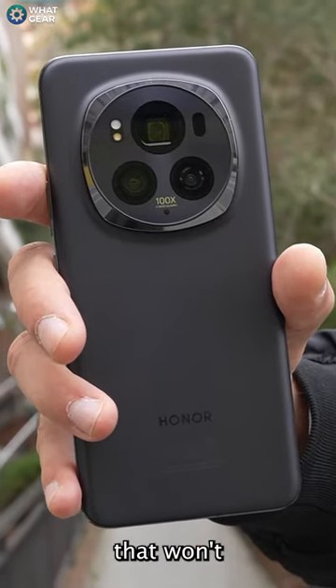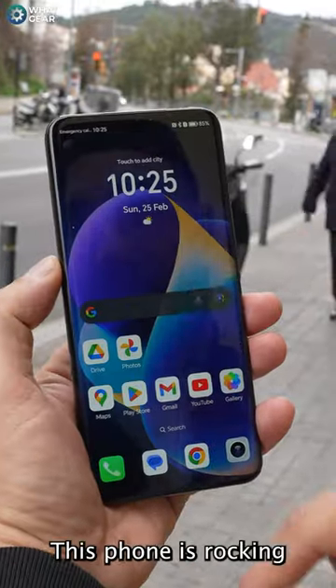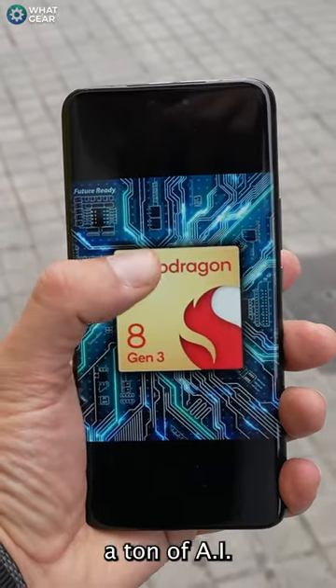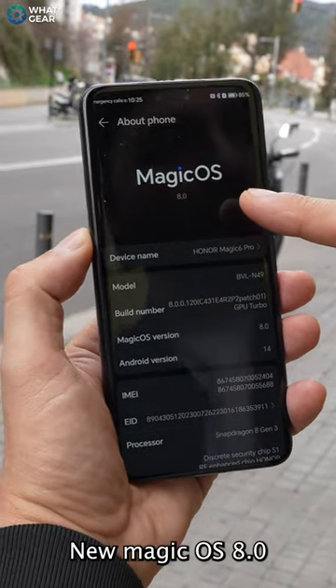The Honor Magic 6 Pro is a flagship that won't destroy your wallet and sink it into the abyss. Here are the top 5 features that you need to know. This phone is rocking the Snapdragon 8 Gen 3, the titan of AI. A ton of AI features will be present here with Honor's new Magic OS 8.0.